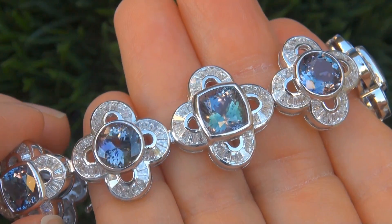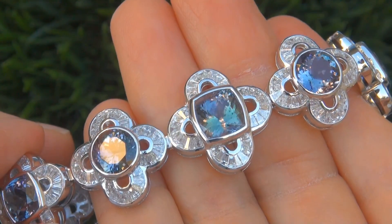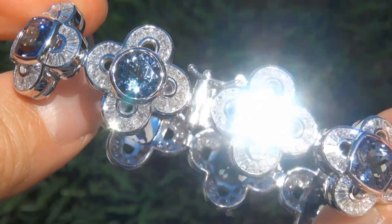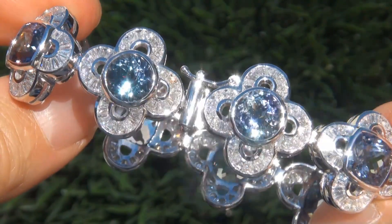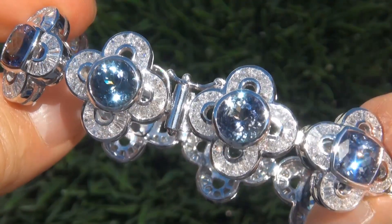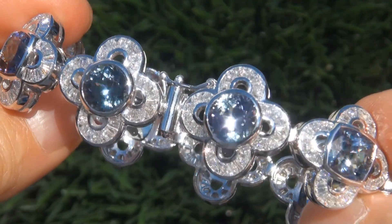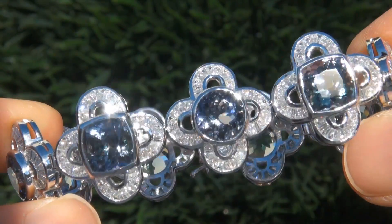At the request of our consignor, the immaculate red carpet beauty must be sold immediately. D-block fancy color tanzanites of this caliber are considered among the rarest of precious gemstones. Even rarer are those with internally flawless to near-flawless clarity, the incredible size, and the most sought-after exotic vivid colors. It is the biggest, best, and only one you'll find.